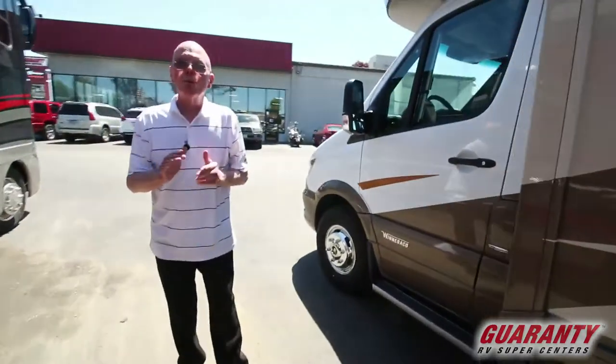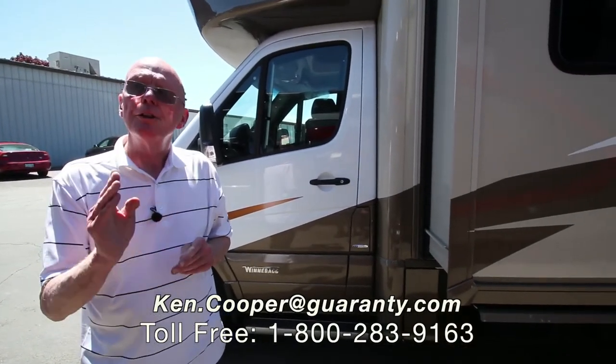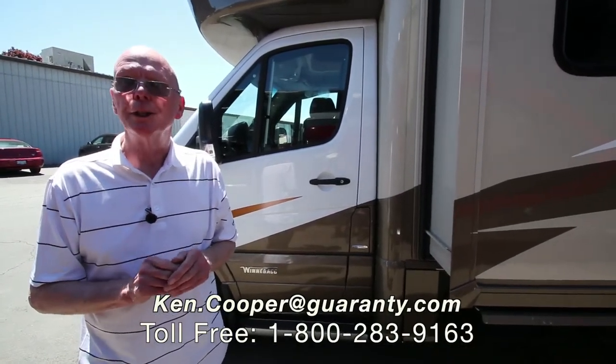If you'd like to know more about this motorhome, my name is Ken Cooper. You can reach me at that toll-free phone number below. Thank you for taking the time and I hope to hear from you soon.